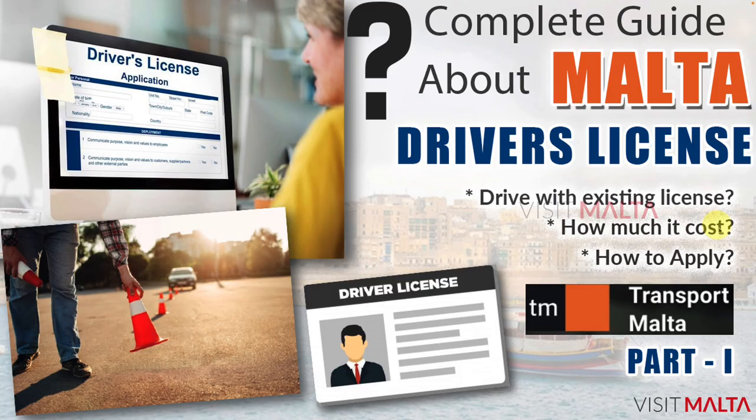Hello everyone, welcome to the Visit Malta channel. Before watching this video, if you didn't watch Part 1 of the Malta driving license video, please watch that first — you can find the link in the channel or in the description of this video. Watch that first, then come to this video, and you will understand clearly. Let's go to Part 2.